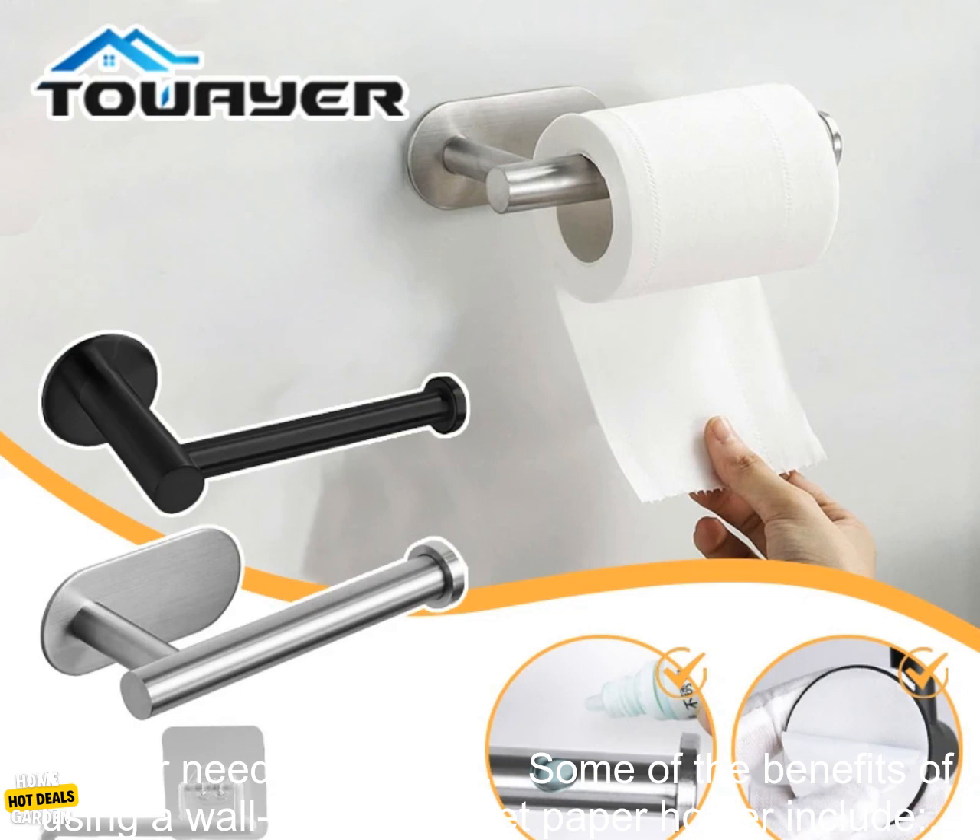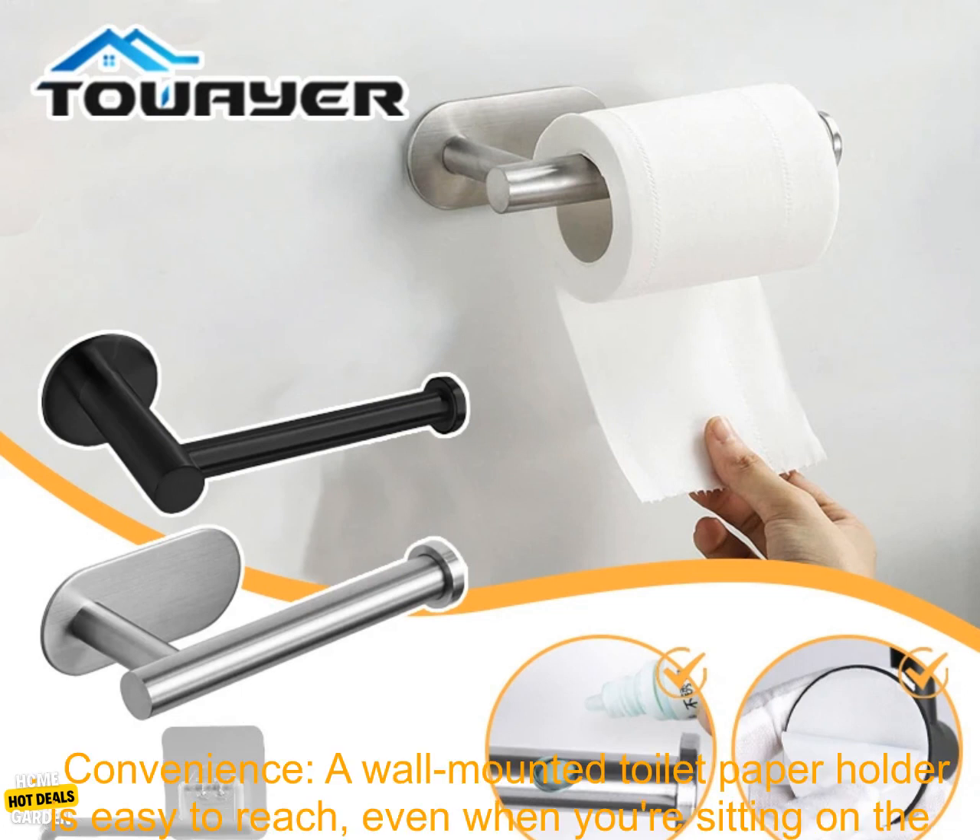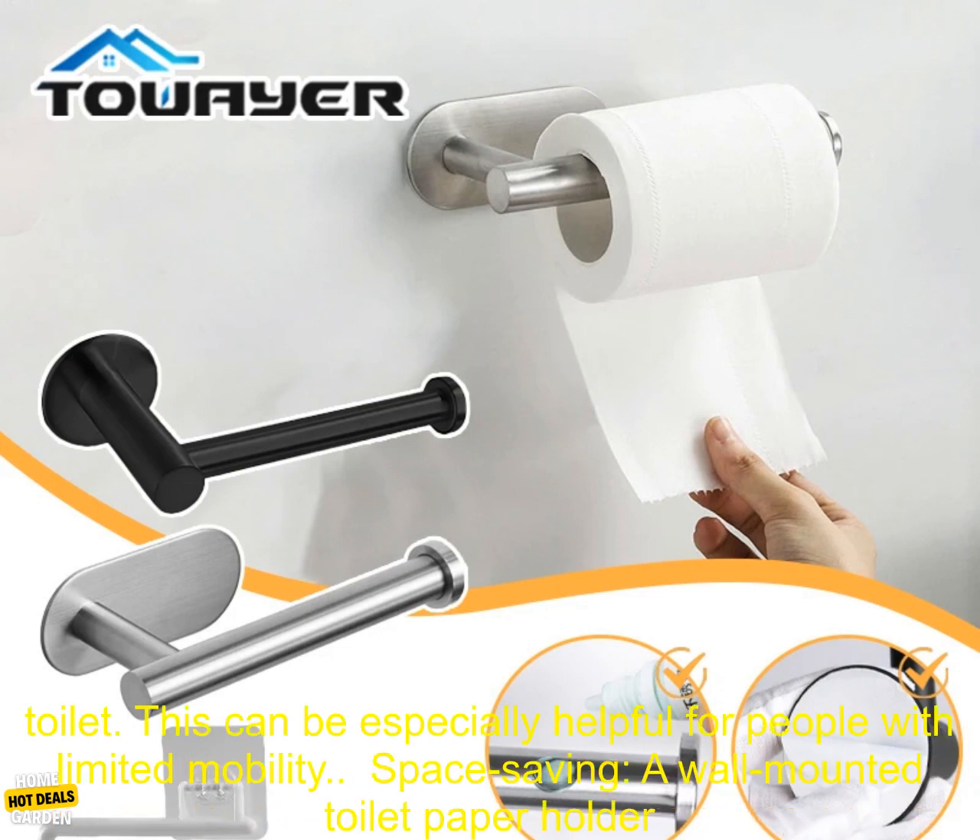Some of the benefits of using a wall-mounted toilet paper holder include convenience. A wall-mounted toilet paper holder is easy to reach, even when you're sitting on the toilet. This can be especially helpful for people with limited mobility.